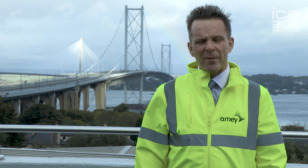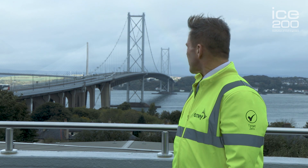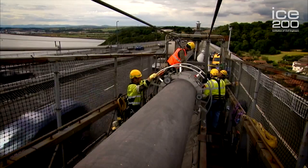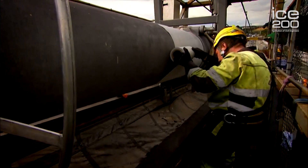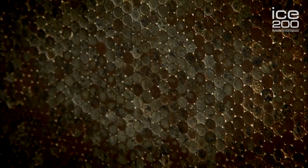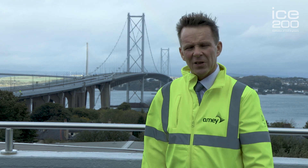The Forth Road Bridge is a very important bridge to the people of Scotland. It's a two and a half kilometre long suspension bridge, which at the time of construction in 1964, was probably the largest suspension bridge outside the USA. The main span is just over a kilometre long. The bridge itself sits 50 metres above the water. The two main cables, which hold the bridge up, each have over 11,000 wires inside them — 600 millimetre diameter cables made up of 11,000 individual wires. If you laid that wire end to end, it would go around the world from where we are here and back twice.